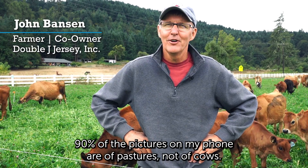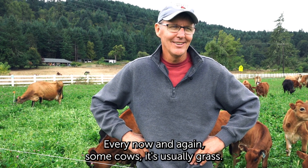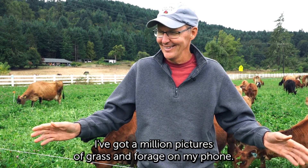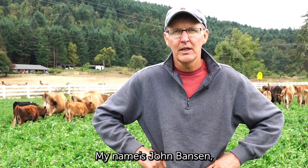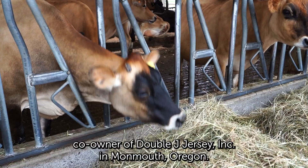90% of the pictures on my phone are of pastures, not of cows. Every now and again some cows, but it's usually grass. I've got a million pictures of grass and forage on my phone. My name is John Banson, co-owner of Double J Jersey's Inc. in Monmouth, Oregon.